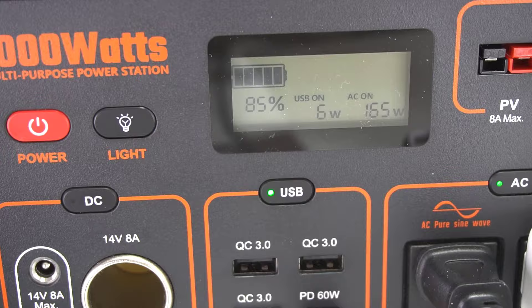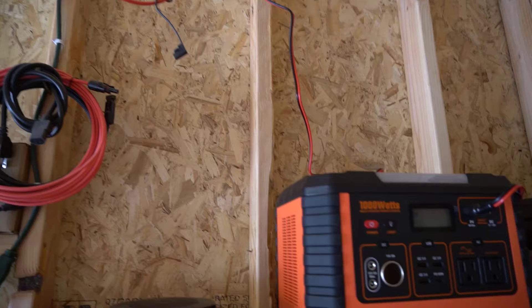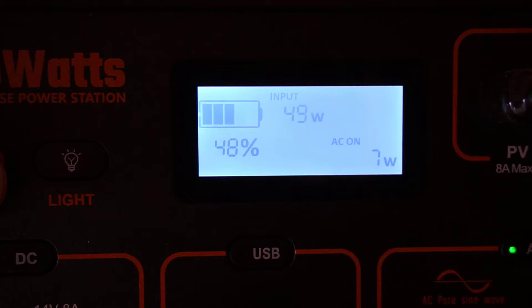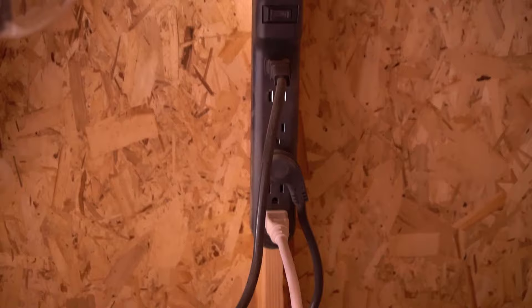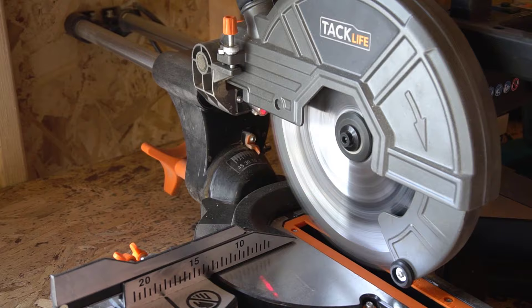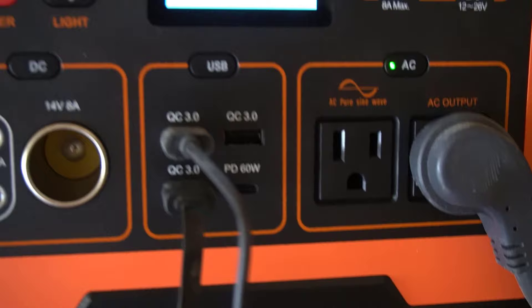The next category is if you are using this for power tools or in a workshop. For this you need to be in about the 700 to 1100 watt range. This is what I personally use the portable power station for the most. I have an air compressor that uses about 700 watts and a miter saw that uses just over 1000 watts. Some smaller power tools can be 700 or 800 watts; some larger ones need just above 1000 watts. If you get anything smaller than that it's just not going to work.